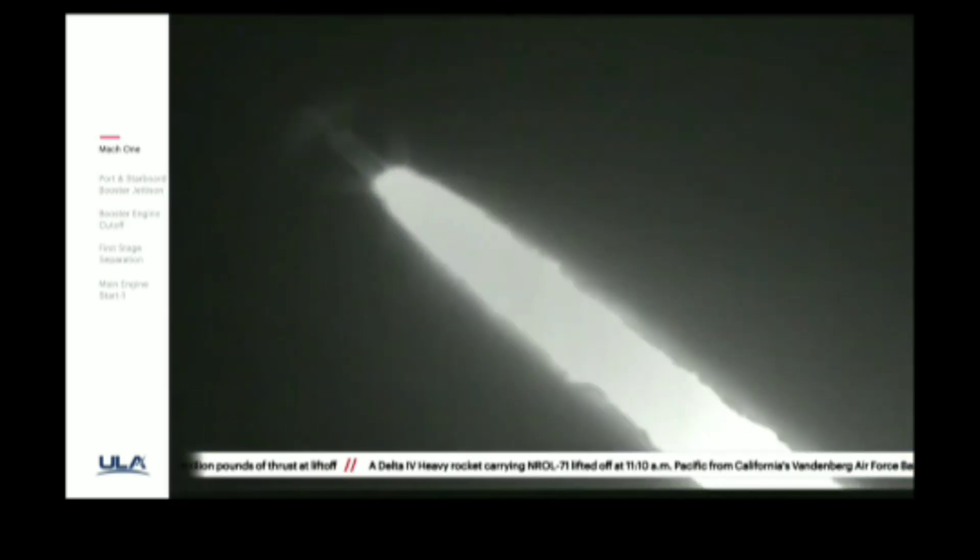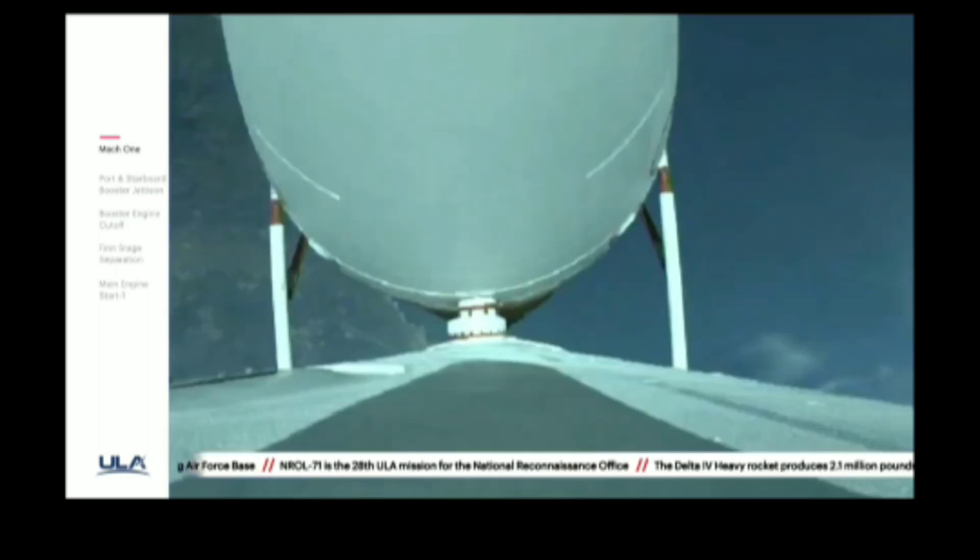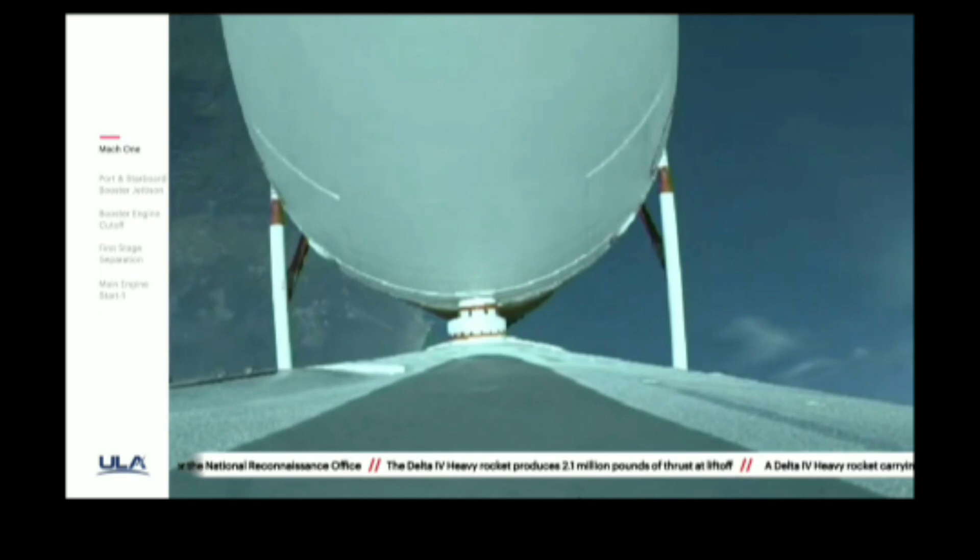Chamber pressures on all three engines continue to look good. Coming up on two minutes into flight. Second stage attitude control system press valve has been opened; system now pressurizing the flight levels. Response looks good. Now two minutes, ten seconds in.